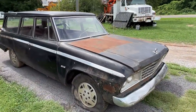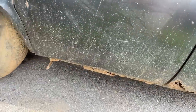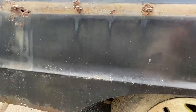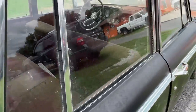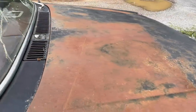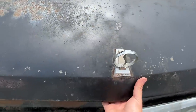We got this thing home and we're going to take a good look at it. This thing is super rough — it's rusty on the bottom side, the rockers, the bottoms of the doors. This door isn't too bad but this one's pretty rough and floppy. The quarters are rusty on the bottom and there's a little bit of rust up here too where the trim is. The hood's in good shape considering — let's see if we can get it open.